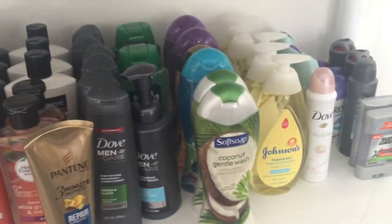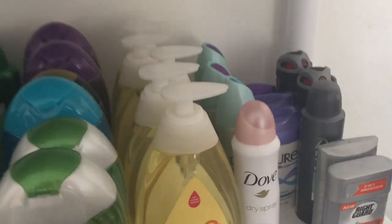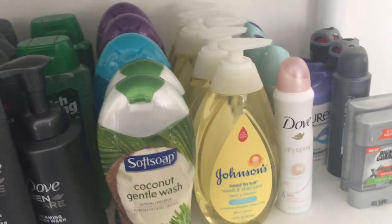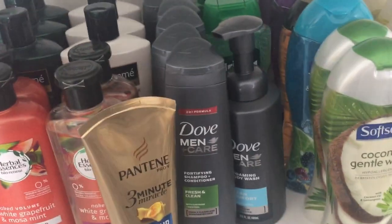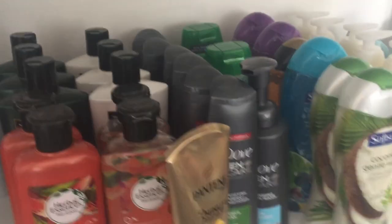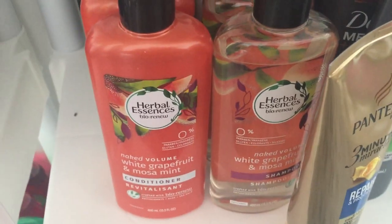This is our bath products shelf. We've got some deodorants back here for my husband and for me — I love the spray deodorants, so I keep all the sprays for myself. We stock up on the Johnsons because we usually have high-value coupons for that. Our kids aren't babies anymore, but body wash is body wash. I love the Soft Soap — that's my jam, so I've got a lot of that. I love the Dove products for him. We've got some Irish Spring, Tresemme, and Herbal Essences Bio Renew — shampoo and conditioner type things.